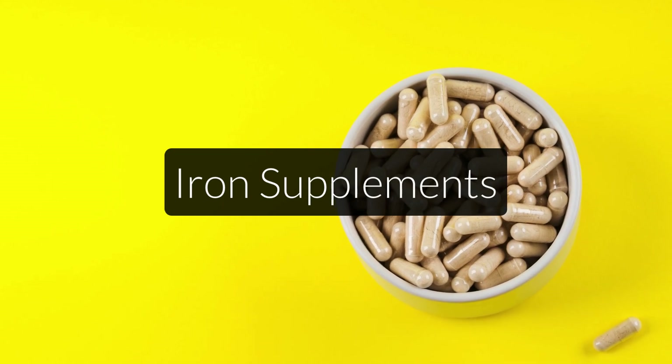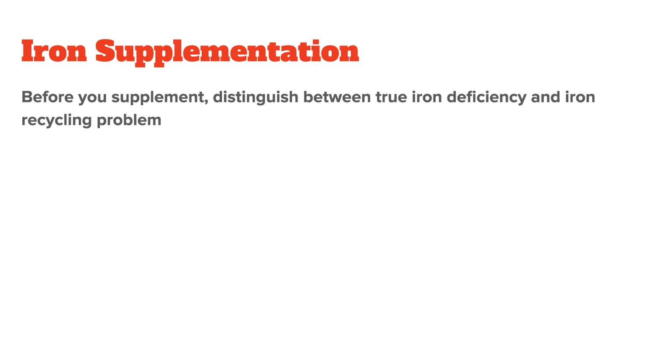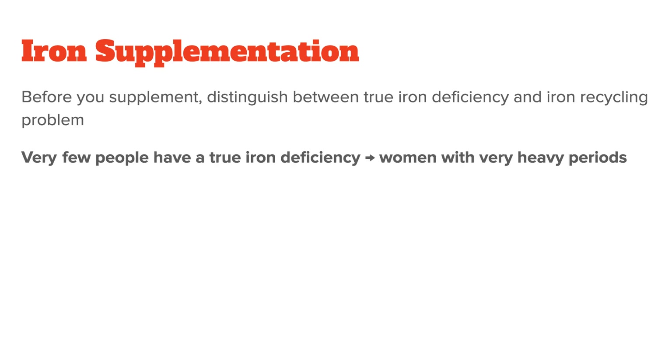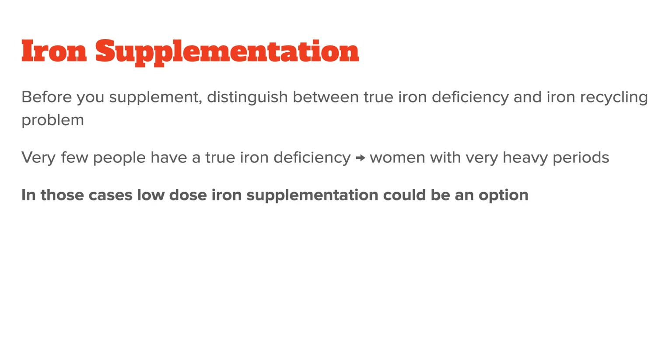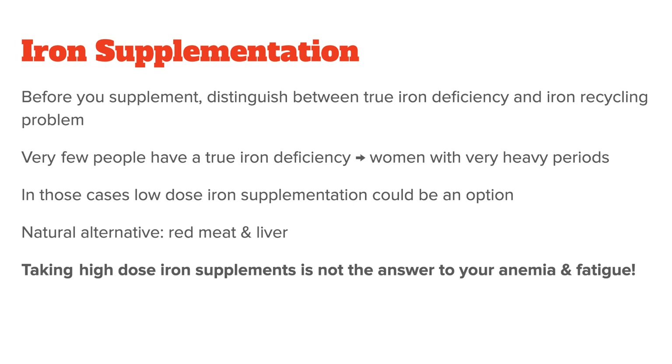Before I wrap up this video, let's go on to iron supplementation — when and how much should you supplement? Like I said earlier, before you supplement it is important to distinguish a true iron deficiency from an iron recycling problem. Only very few people have a true iron deficiency. One example would be girls or women with very heavy periods, or people who suffer from regular blood loss. In those cases, low-dose iron supplementation of a few milligrams could be an option, but you would have to evaluate this on a case-by-case basis and might still want to opt for more natural foods such as red meat. Popping high doses of iron supplements on a daily basis is definitely not the answer to your anemia and fatigue.